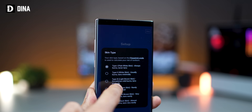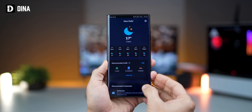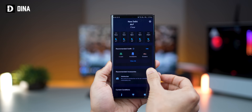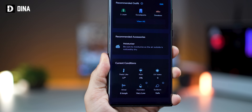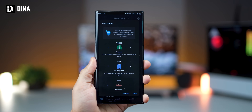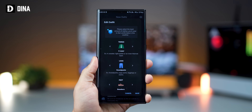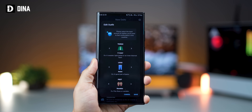Initially, it gets to know you by asking about your skin type, gender, height, and weight. Then, depending on the weather in your location — looking at wind speed, temperature, and humidity — it will recommend an outfit that should be comfortable for you. You can go ahead and make edits if required, and Dina will learn from them over time, making its recommendations even more tailored for you.